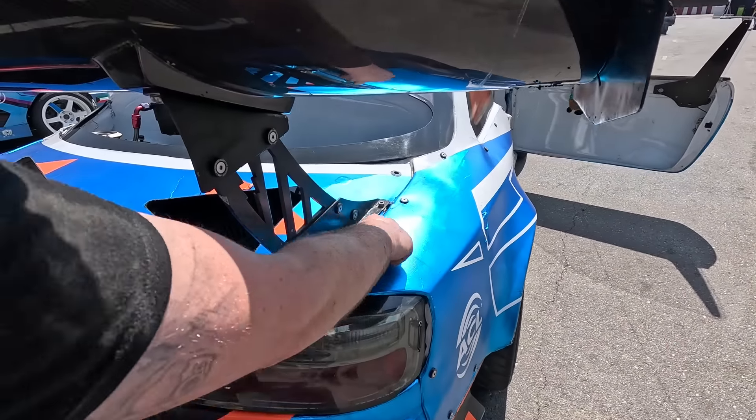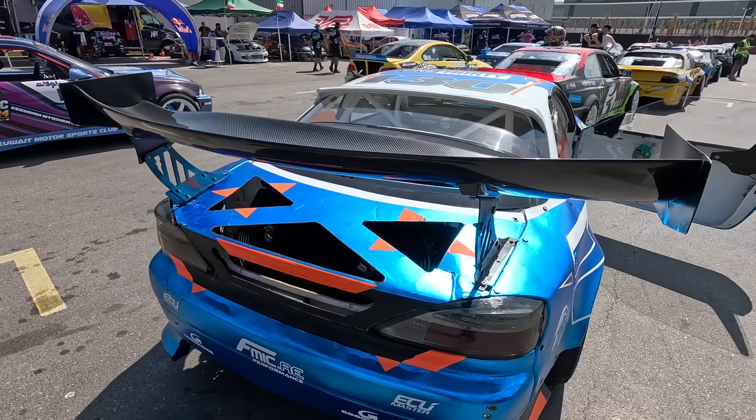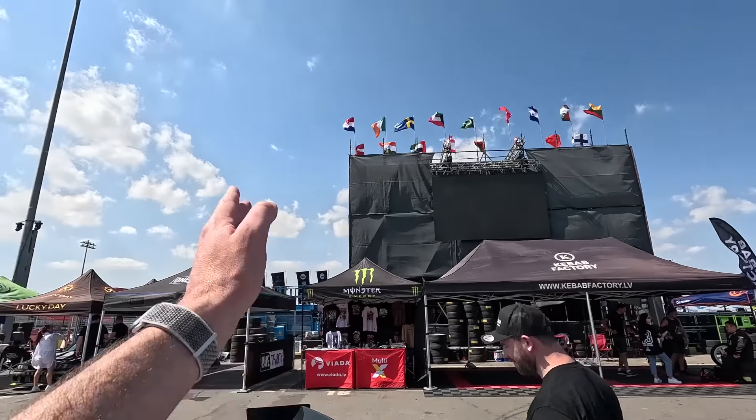Everything came back into shape and it looks from a distance like the same car. It's still going to look perfect on the live stream. It's got some battle scars and a new story to tell, so I'm very happy. Huge thanks to Mikey, huge thanks to Michael, and huge thanks to the guys at 300 Performance for use of the workshop.